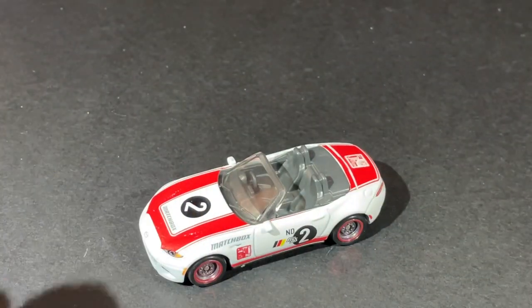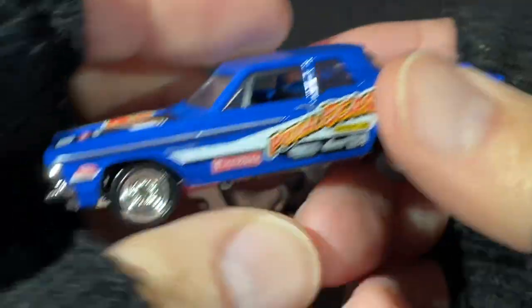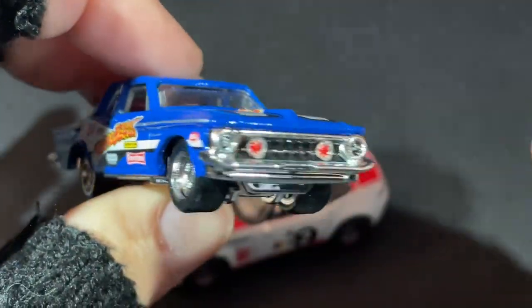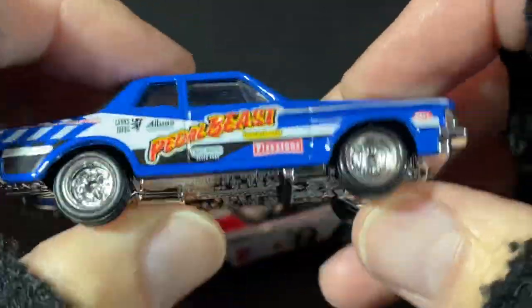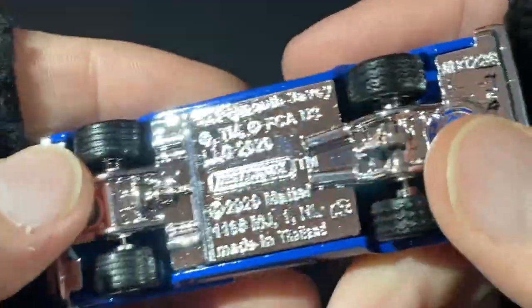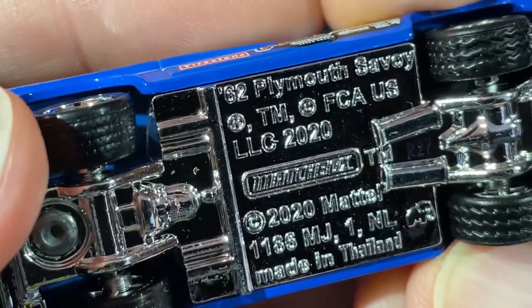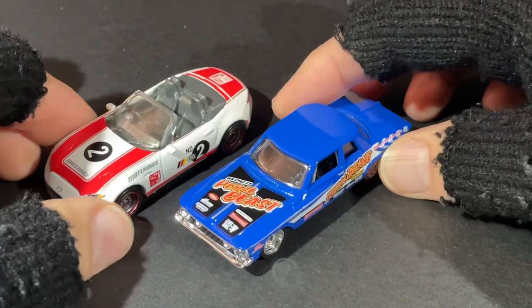I've been looking for this one and I finally got it. I'm missing a few but I did find another one in the series — the Plymouth Savoy. It looks awesome with a lot of details and colors, looks really complete. It also has rubber tires and a chrome plastic base with a metal body. It's a 1962 — yeah, copyright 2020, made in Thailand. So these two are in the same series.